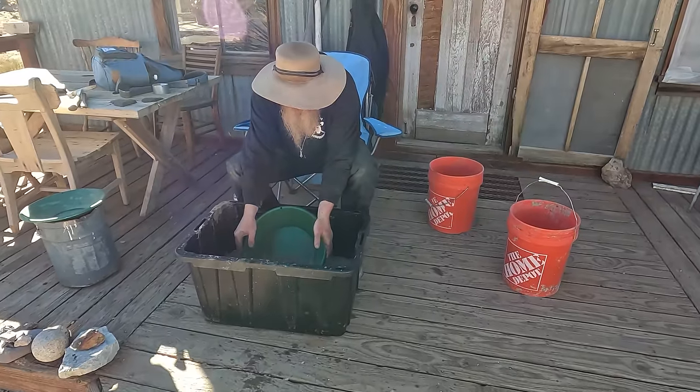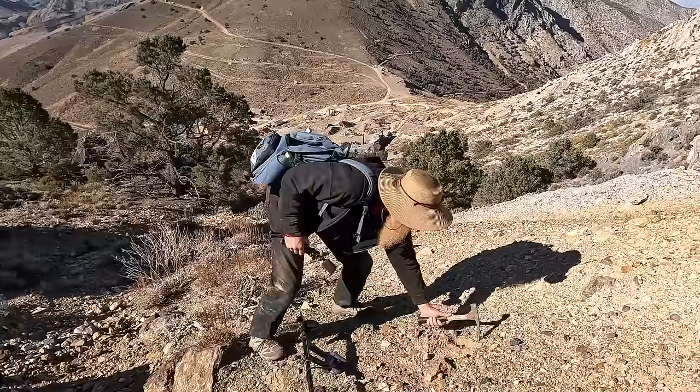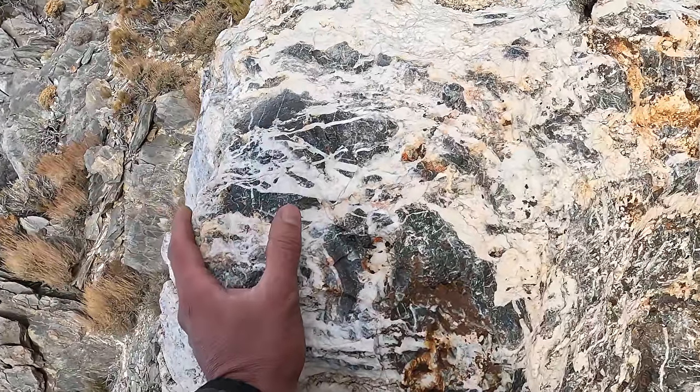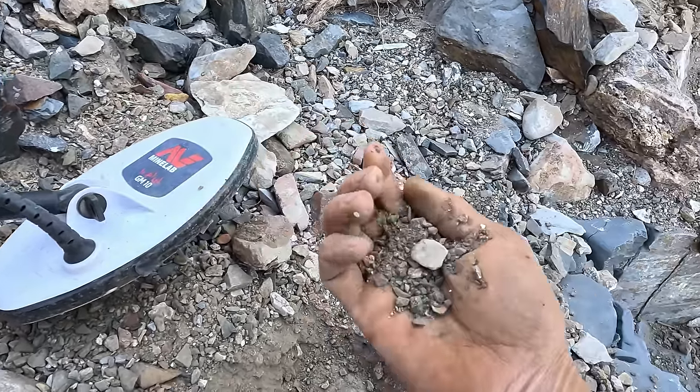Hey everyone, my name is Jason with Mount Baker Mining and Metals. On today's video I'm back in Cerro Gordo with Dan Hurd and Brent Underwood, and our mission today is to find some gold. Dan's going to do some metal detecting on the surface, we're going to be looking for gold veins, looking for quartz, going down in the wash to do some sniping and prospecting.